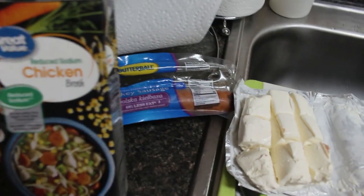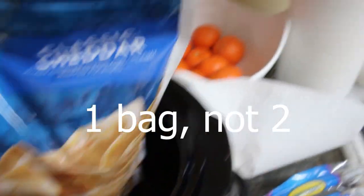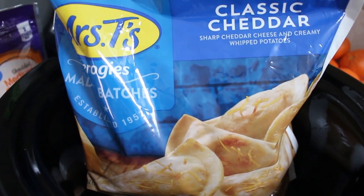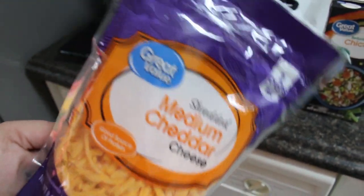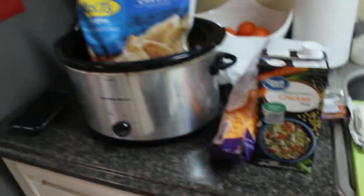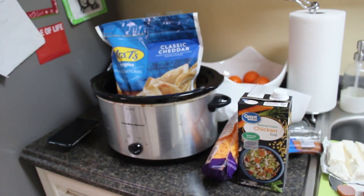We're going to need four cups of chicken broth — I always get the reduced sodium. We're going to need two 24-ounce bags of pierogies, the classic cheddar pierogies, and then we're going to need eight ounces of any kind of shredded cheese.